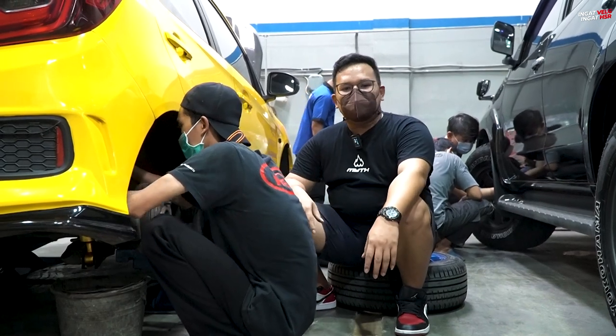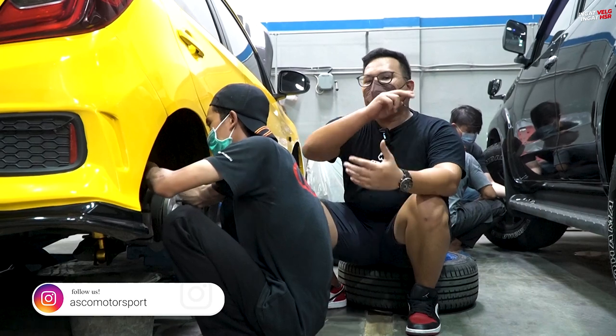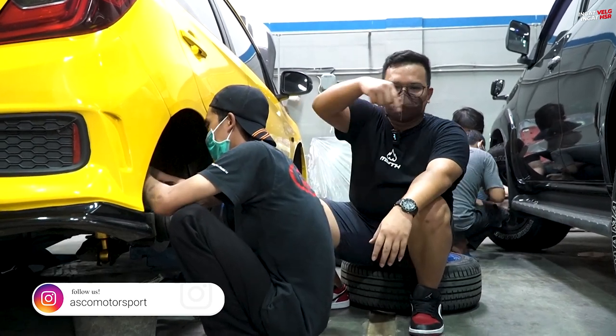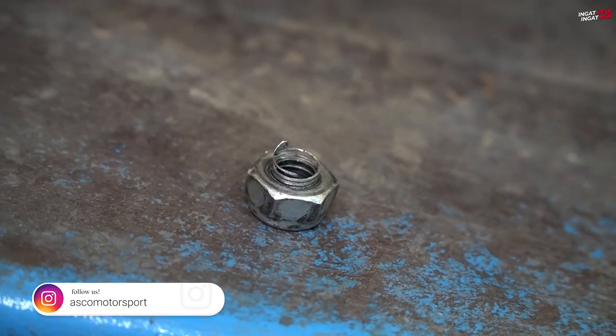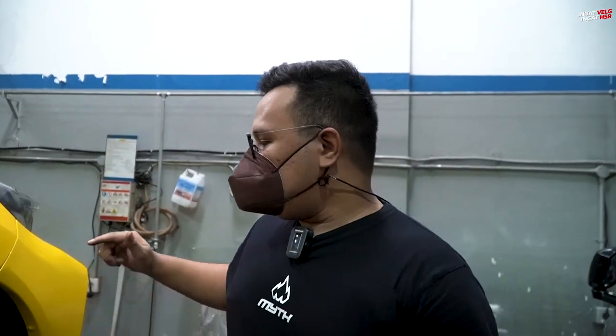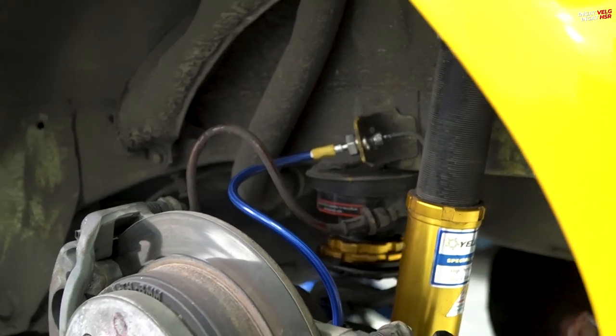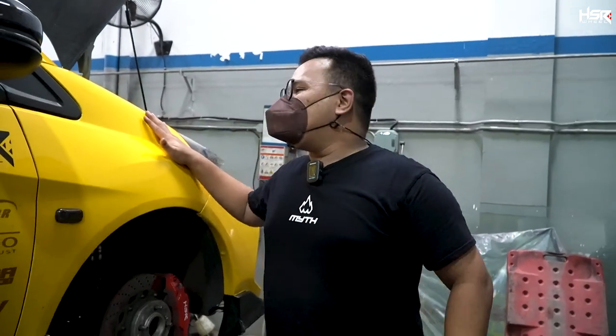So at ASKO Motorsport, besides selling coilovers, they also sell brake hoses and other things — you can check their Instagram linked below. Fun fact about Obri's new coilover from Yellow Speed Racing: this is a special order high-performance shock absorber, where the coilover specs were made specifically for slalom use.